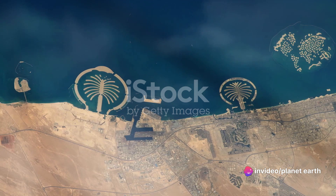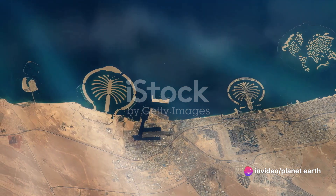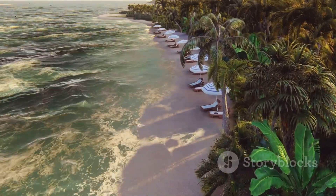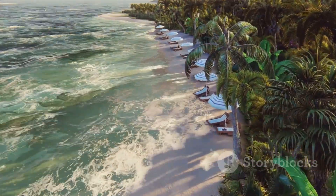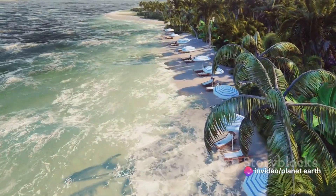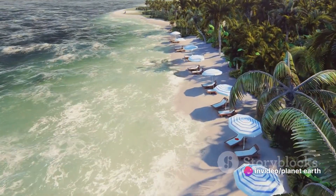But it's not all sunshine and palm trees. The creation of these islands has sparked environmental concerns. Disruption to marine ecosystems, potential coastal erosion, and other environmental impacts have been subjects of debate. Yet these concerns have not hindered the islands' progress or their allure.